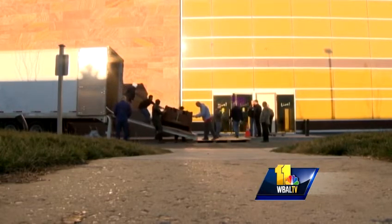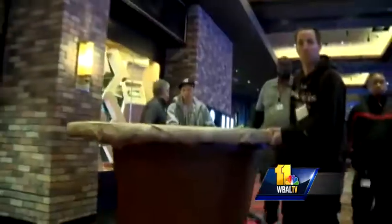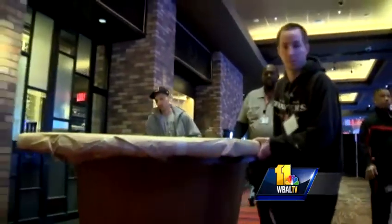A moving van filled with what's likely the most important furniture for the Maryland Live Casino arrives at Arundel Mills — table games. The smallest of which comes off first: the blackjack tables, unloaded one by one and placed on the game room floor.